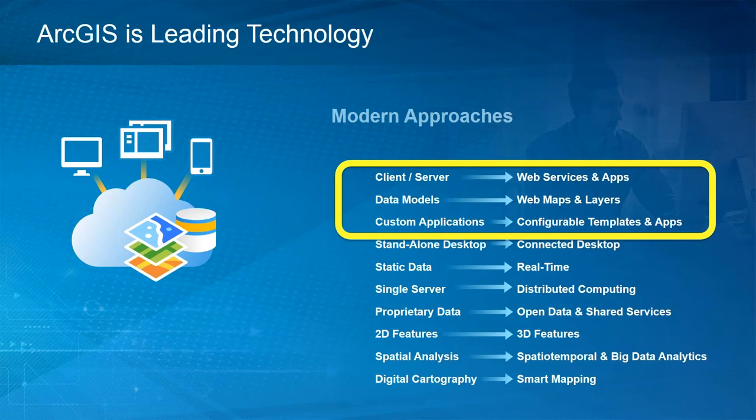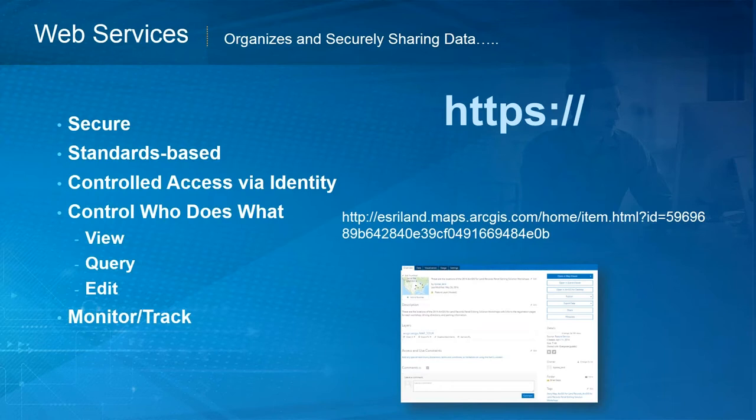Today we're going to talk about the top three: web services and apps, web maps and layers, and configurable templates. A web service is essentially a dial tone of your data in your system. You control who does what — whether they can just view the data, query the data, or edit the data. That access is controlled via an identity. Without identity, you can't manage security, and identity also allows you to monitor and track how that information is collected.